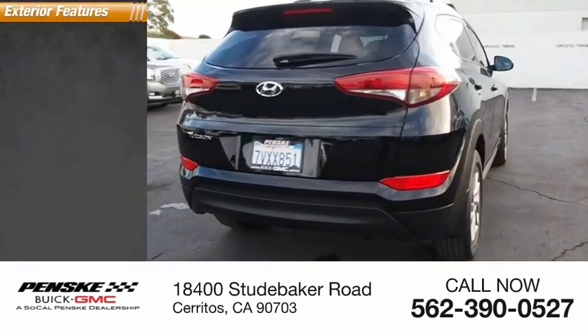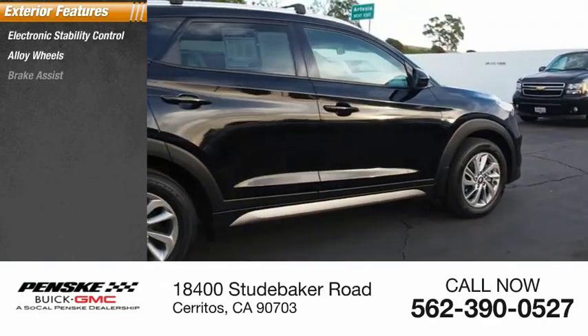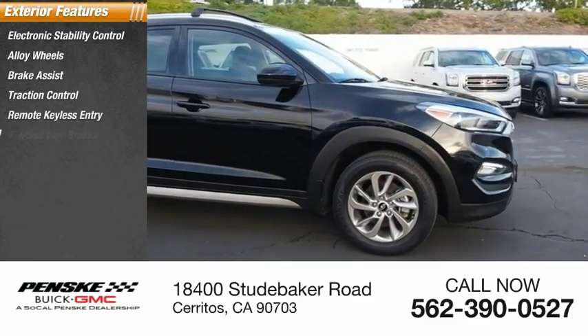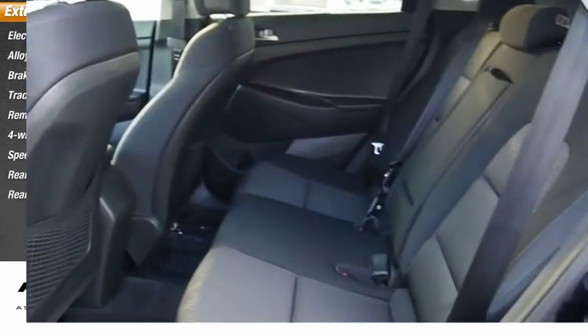Here are some of this vehicle's great options: electronic stability control, alloy wheels, brake assist, traction control, remote keyless entry, 4-wheel disc brakes, speed control, rear window defroster, rear window wiper.